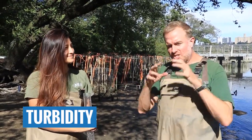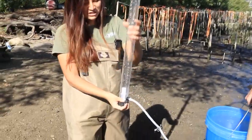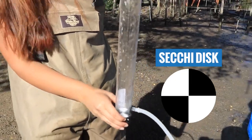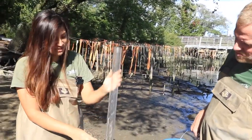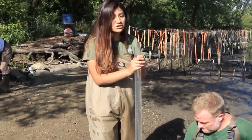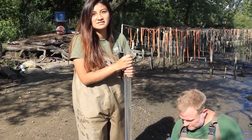We also measure turbidity — the amount of suspended solids in the water, or its cloudiness. Sometimes water is very clear, but sometimes it has a lot of suspended sediment and is very murky. We pour a bucket of water into a special tube that has a black and white disc at the bottom. You look continuously down into the tube until you can just faintly see the black and white disc, then yell stop so your partner knows when to take the measurement in centimeters.